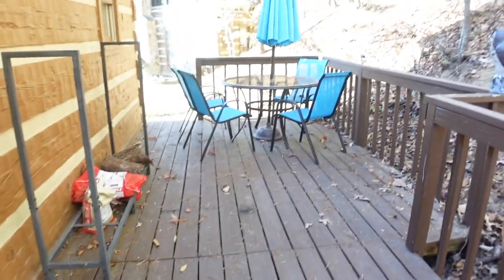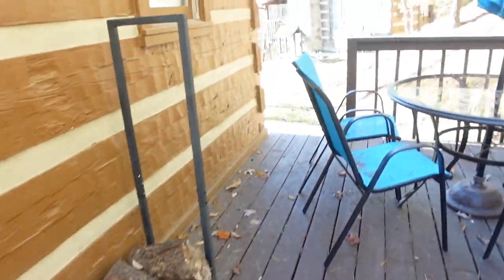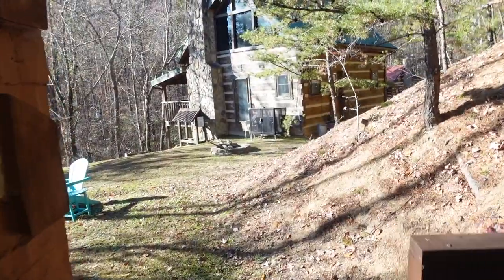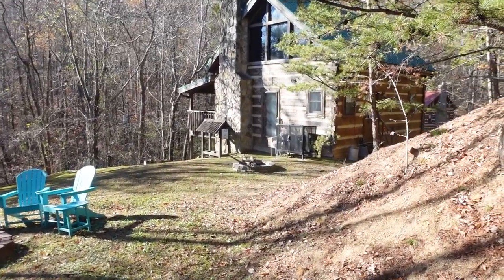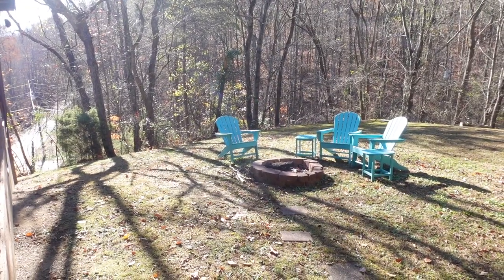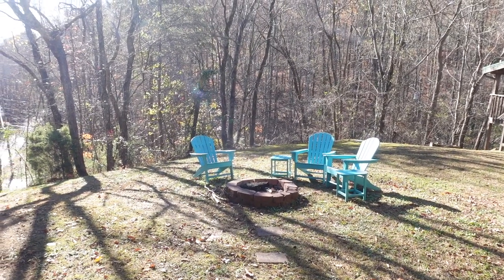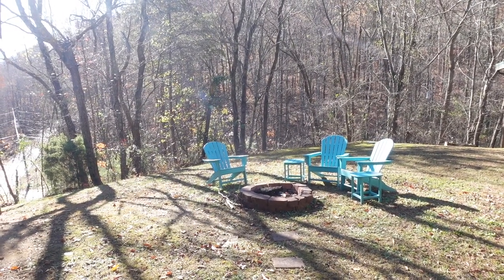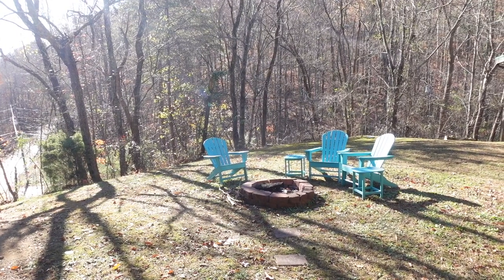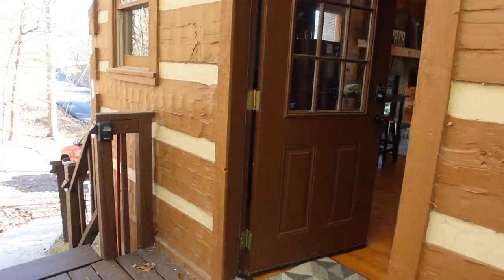Heading up to our outdoor porch area — we've got a barbecue, a nice outdoor seating area, and there are some logs here that can be used in the fire pit. You can see there's a cabin right beside ours, but we never really felt overlooked. Originally we thought we might be toasting some marshmallows, but actually the weather's been quite dry and there was an advisory about outdoor fires, so we didn't do that at all on this trip.